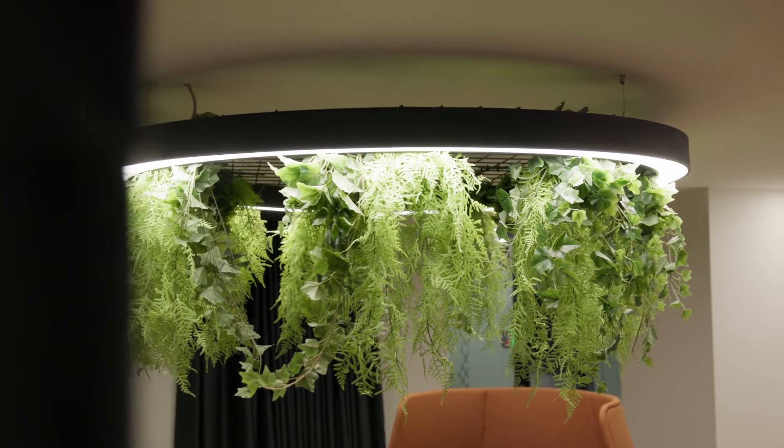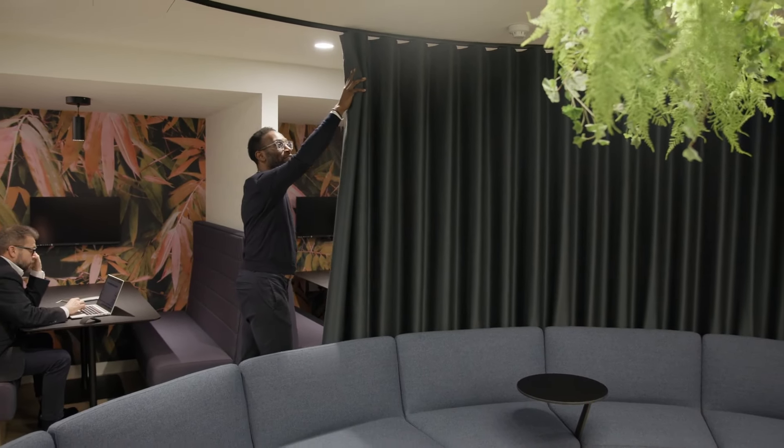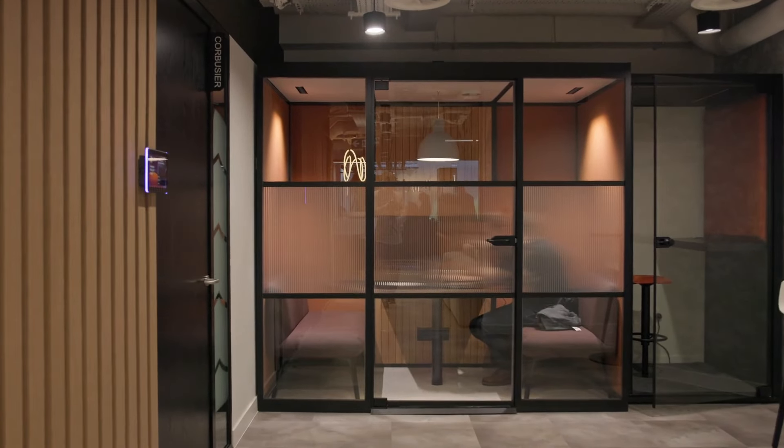Part of the brief was to have as many multifunctional areas as possible — we needed more spaces to do different things. Here we have nine different work settings in three and a half thousand square feet. It's quite a challenge but I think that we've done it.